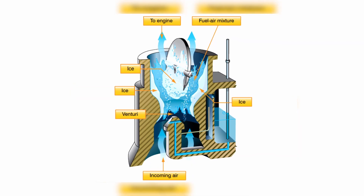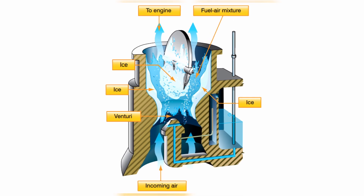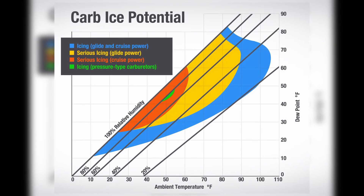So what caused the power loss? Conditions were perfect for carburetor icing. Cold, moist air combined with partial throttle is a recipe for ice building up in the carburetor. The ice blocks airflow and robs the engine of power. The FAA literally has a chart for this — and that night, the temperature and the dew point were right inside the danger zone.